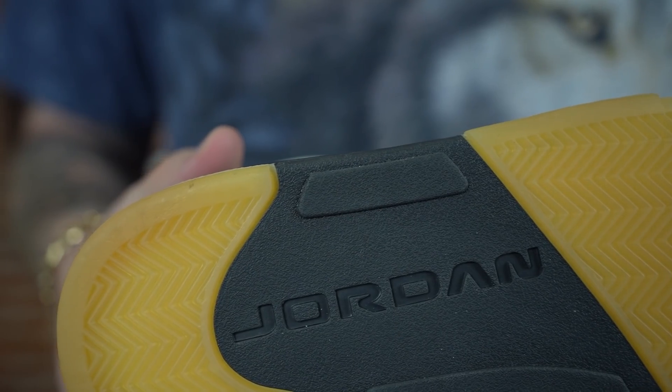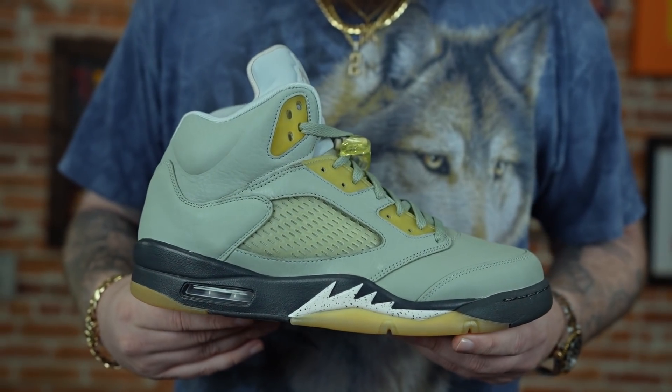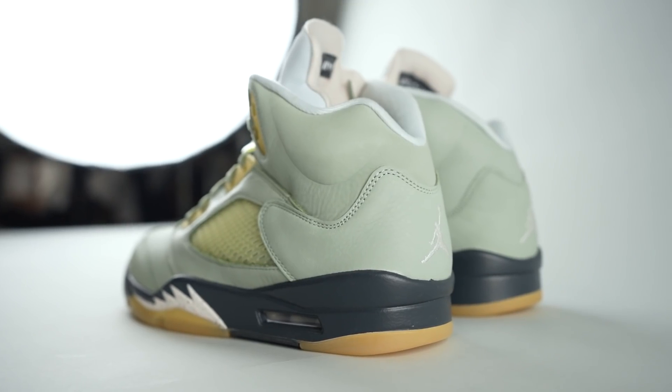It does seem like certain silhouettes look better with this kind of treatment. I think because the Jordan 5 is such a classic sneaker, it really does look nice when it's given this aged, vintage feng shui. I just think it ends up looking really dope — it's classy.